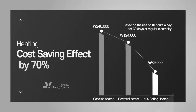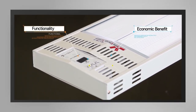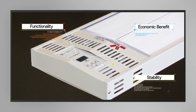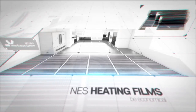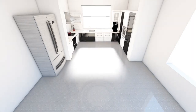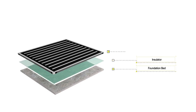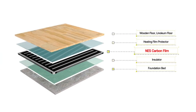NES ceiling heater is highly durable and can be used semi-permanently with less electricity, giving you advantages for both your health and finances. In addition to ceiling heaters, NES produces and installs its own carbon heating films. NES carbon heating films heat up fast, are easy to install, and require no maintenance because they are durable. Compared to other heating apparatus, operation cost is cheaper, and safe and economical heating is possible as these products pose no risks of freezing, rupture, or fire.